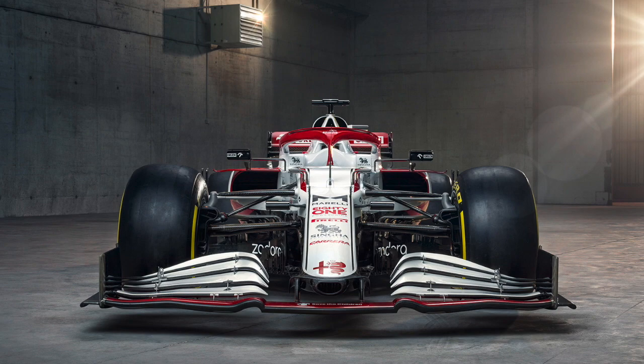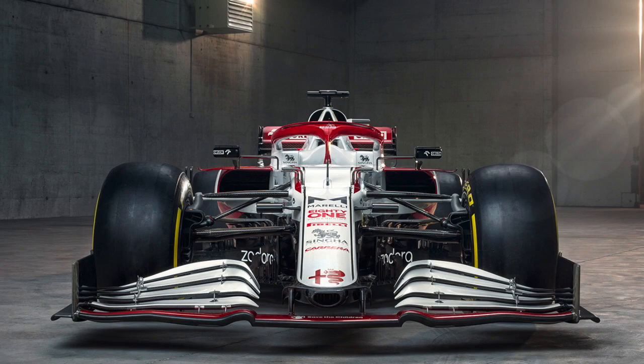This year there were always going to be two cars of interest, particularly the McLaren because of the engine change. But the car we were expecting to change most visually was the Alfa Romeo Sauber, because of the nose change they'd announced quite early towards the end of last season. True enough, it's an interesting looking car. On the front end, they've spent their two development tokens — the only things they're allowed to change from the basic structure of last year's car — on the nose.